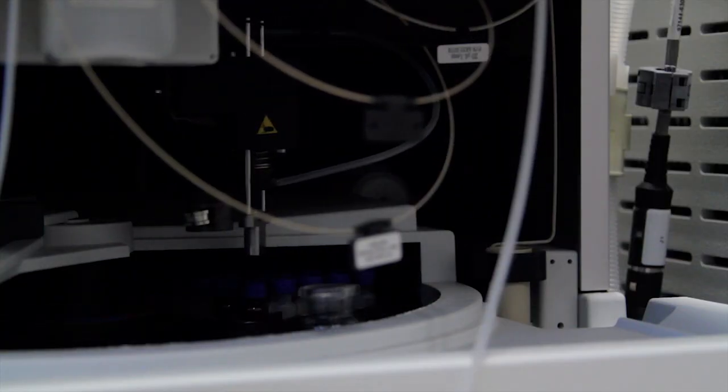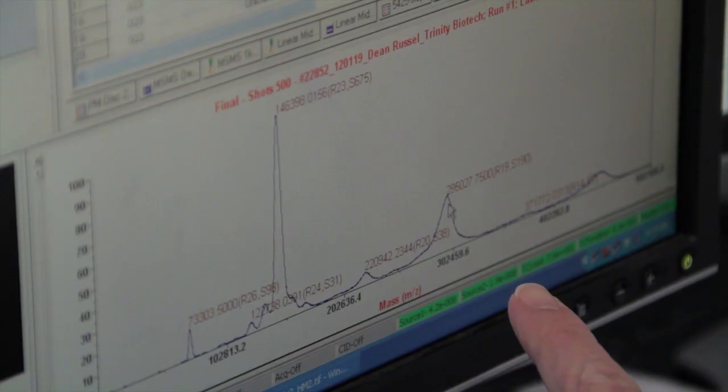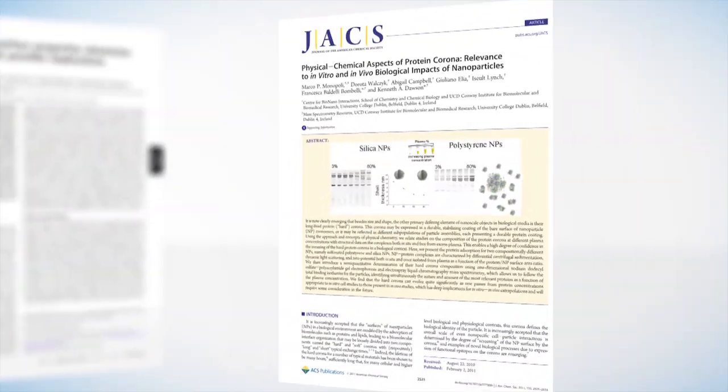A significant advantage of the Proteomics core is the strategic support offered by our team to the researchers, which allows them to fully exploit the results, and ultimately this has resulted in publications in high-impact scientific journals.